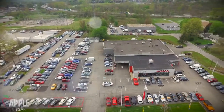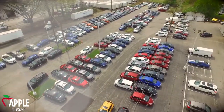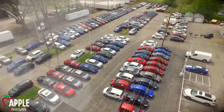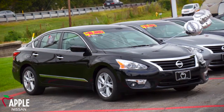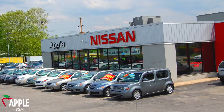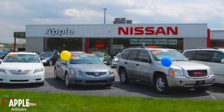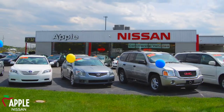From the moment you arrive on our lot, you'll find easy and accessible parking for both sales and service customers. You'll see a large selection of new and previously enjoyed Nissan cars, trucks, and SUVs, with over 150 new Nissans and over 600 pre-owned vehicles available through our Apple Automotive Network.